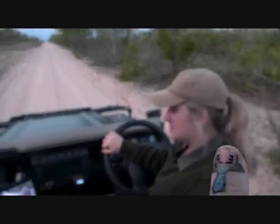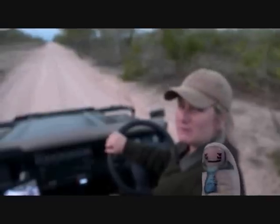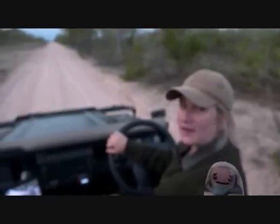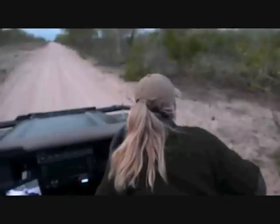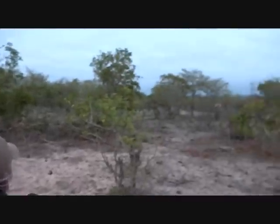Smart looking warthog - what does he look like today? Is he tired? Oh, he's tired, look at those bags under his eyes. You'll be all right, you can have an afternoon siesta. Now we've got a couple of giraffe - let's go forward and see if we can get a better view of one of these.